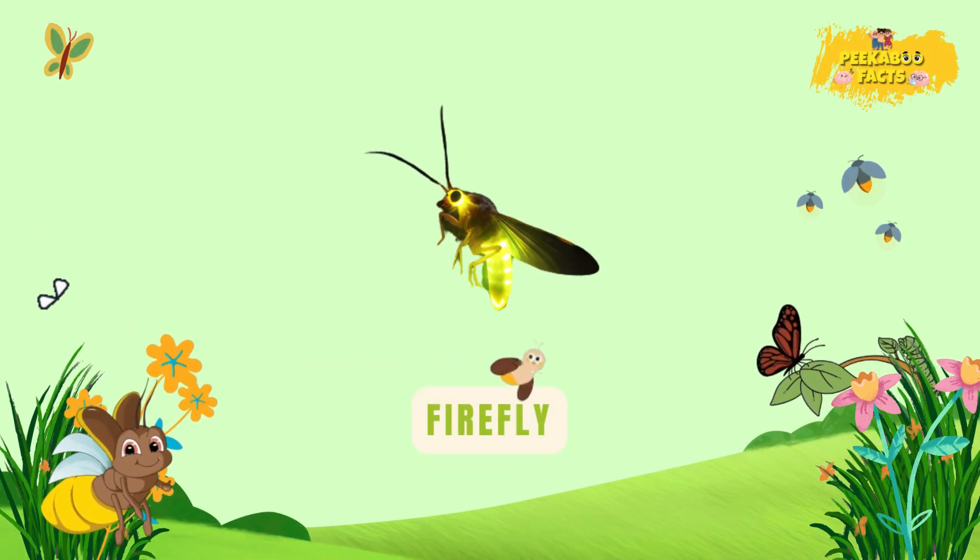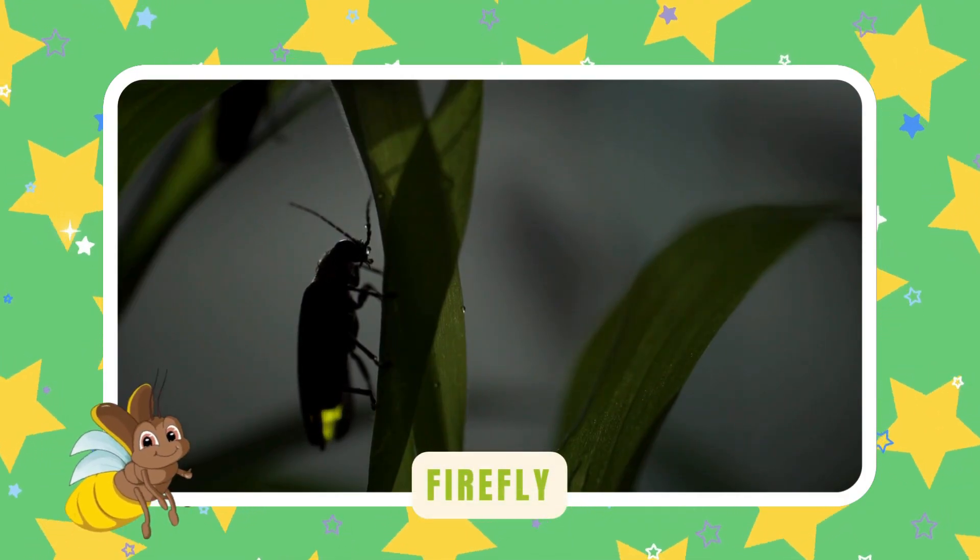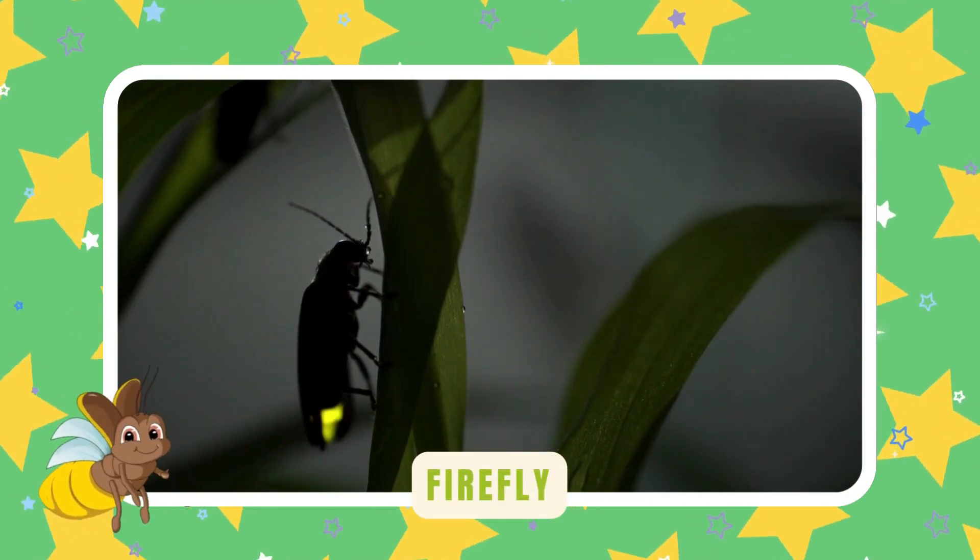Firefly. Fireflies light up summer nights. They flash to talk and find friends — like glowing stars dancing in the dark.